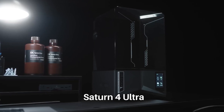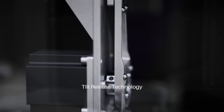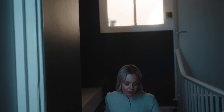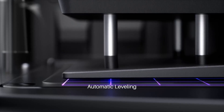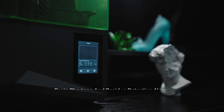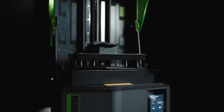Number 3: Elegoo Saturn 4 Ultra Resin 3D Printer — a cutting-edge resin 3D printer that offers exceptional precision and speed for both hobbyists and professionals. Equipped with a 10-inch 12K monochrome LCD screen, it delivers a remarkable resolution of 11,520x5,220 pixels, achieving an XY-axis precision of 19x24 microns. This high resolution ensures that even the most intricate details are captured with outstanding clarity. The printer features a build volume of 218.88x122.88x220mm, providing ample space for a wide range of projects. Its robust COB light source, combined with a Fresnel collimating lens, ensures uniform light distribution, resulting in consistent and high-quality prints.